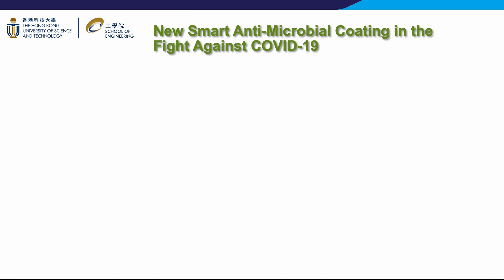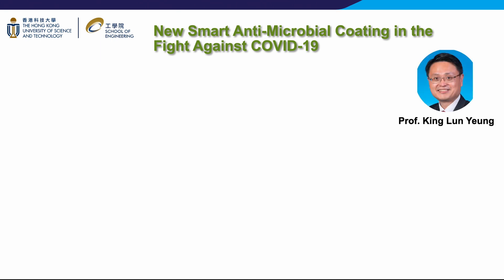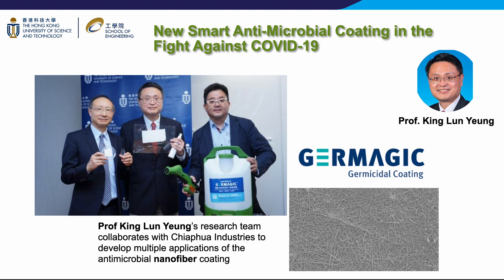To give you a clearer picture, let us share some examples of the exciting research happening in our department. To fight against COVID-19, Professor King Lun-Yung's research team collaborates with Chiapua Industries to develop a multi-level antimicrobial polymer coating. This MAP1 coating is effective in killing viruses, bacteria, and even hard-to-kill spores. MAP1 can inactivate up to 99.9% of highly infectious viruses such as measles, mumps, and rubella, and 99.99% of the surrogate feline calicivirus, a gold standard for disinfection efficiency, more resistant than coronaviruses such as the one responsible for COVID-19.